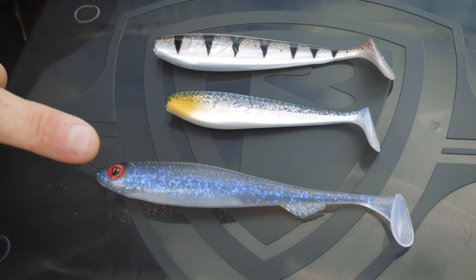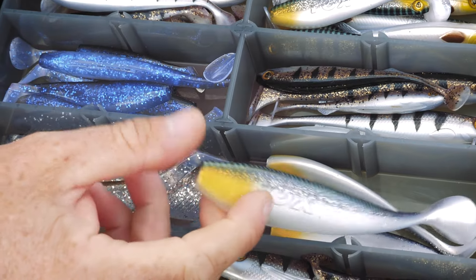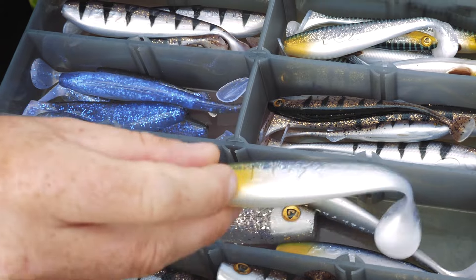Moving on from the slick eel, we're adding three new colors to both the Xander Pro Shad and the slick shad range, giving you even more options to fish with these classic lures.